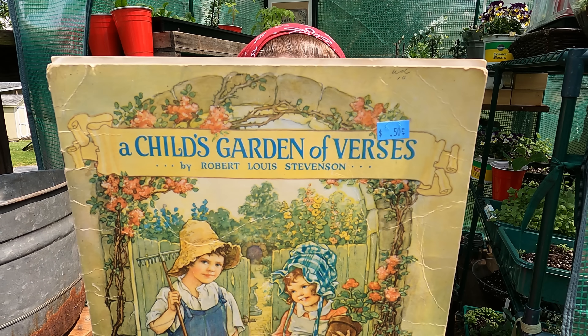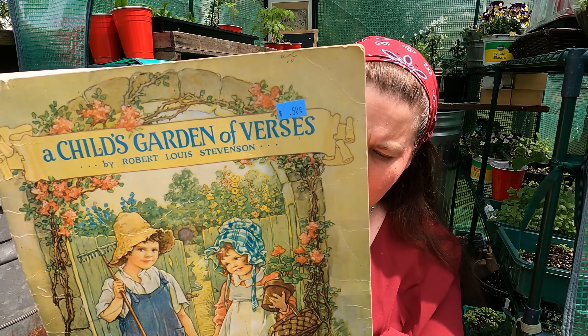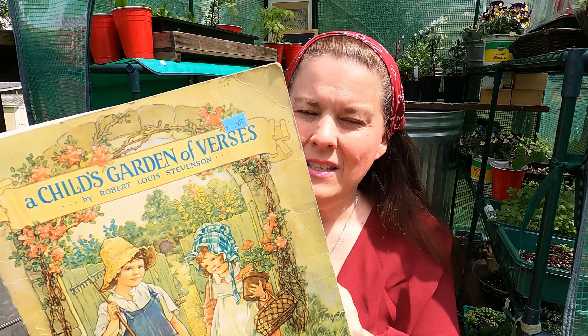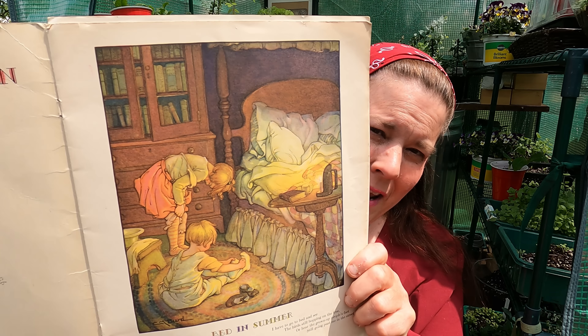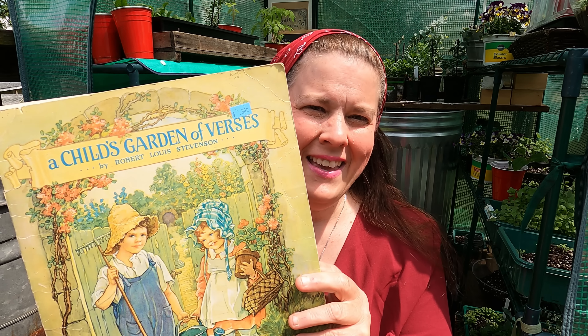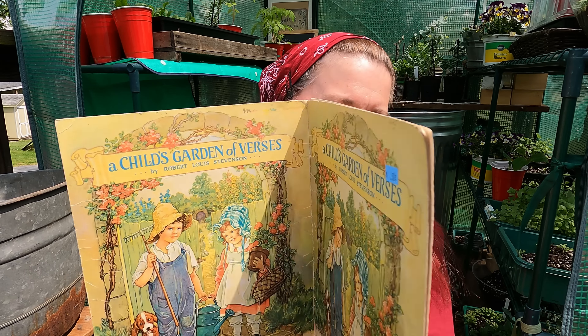I got 'A Child's Garden of Verses' by Robert Louis Stevenson. This is a vintage copy and it's beautiful. It's not in very good shape but I'm going to use it to frame. I just love it. I paid only 50 cents for it. It has beautiful illustrations and something about the old world look to it — absolutely charming.